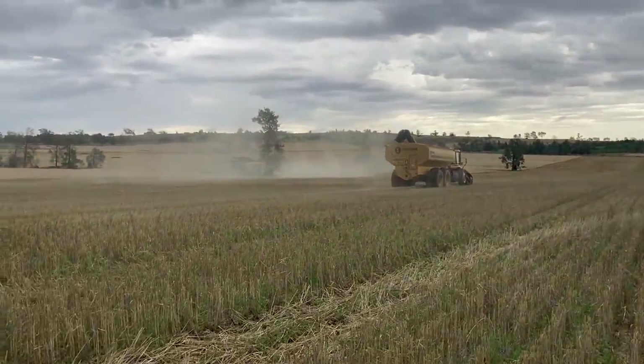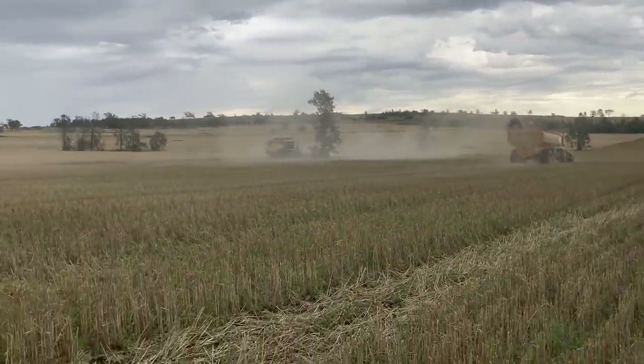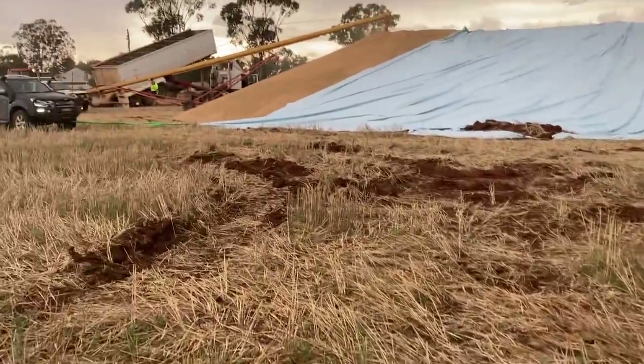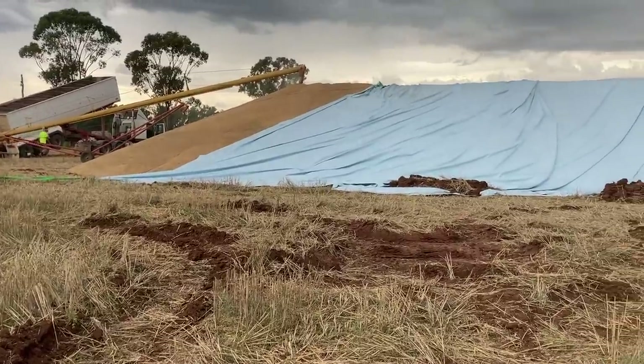I've got the other header going here but there's a big storm coming, so I've probably got 15 minutes. Currently just trying to sort out the bunker, get it all ready to pull it over quickly. See how we go.